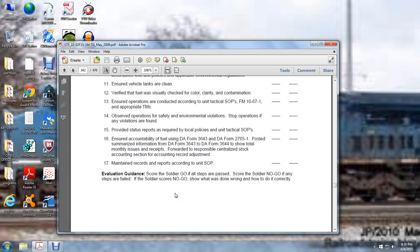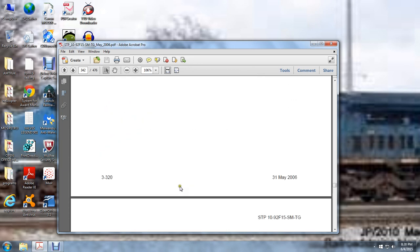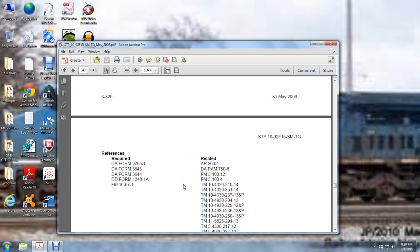Soldiers are go if they pass. If no-go or failed, the soldier is shown what was done wrong and how to do it correctly. References: DA Forms 2765-1, 3643, 3644, DOD Form 1348-1A, Field Manual 10-67-1.